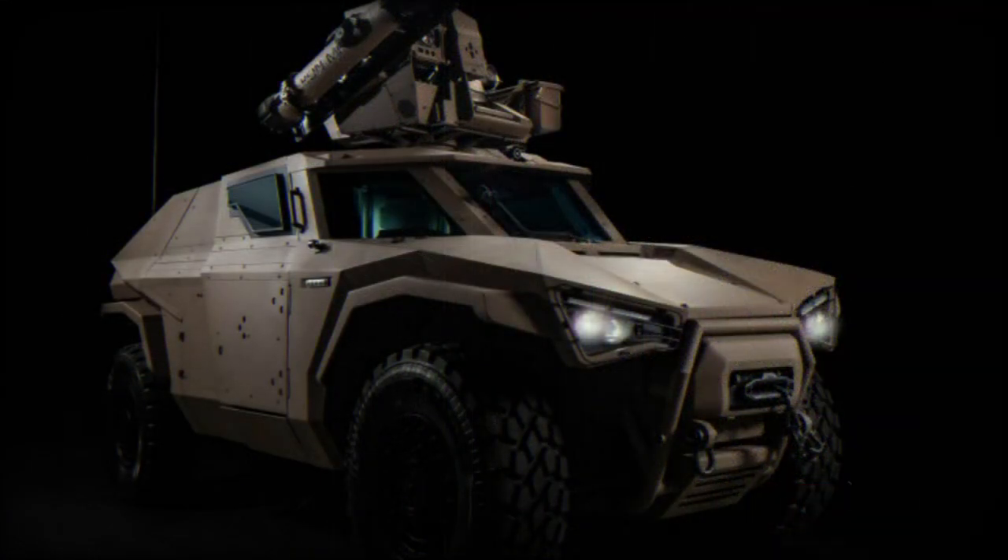The vehicle is intended for fast reconnaissance, convoy support, general patrolling, and special operations work.